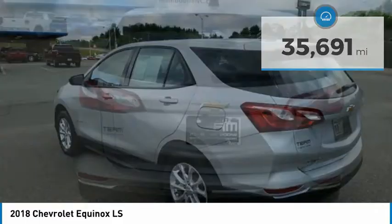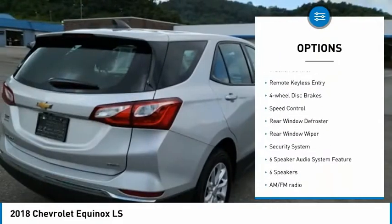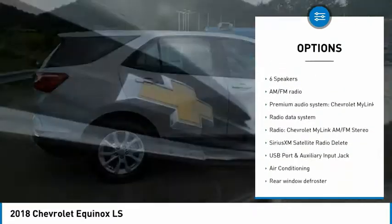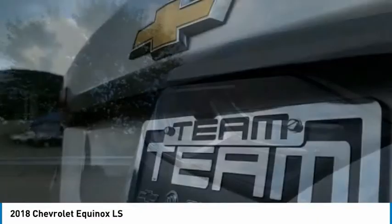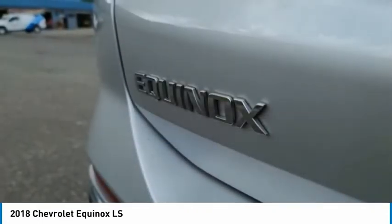Here are some of this vehicle's great options: electronic stability control, alloy wheels, brake assist, traction control, remote keyless entry, four-wheel disc brakes, speed control, rear window defroster, rear window wiper, and security system. Wouldn't you look great in this vehicle? Stop in today and see for yourself.